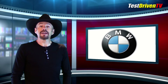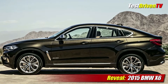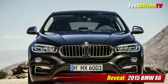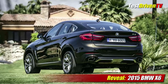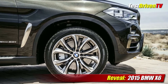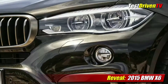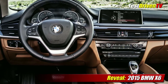This week BMW unveiled their second generation X6 sports activity coupe with all new styling and new for this year, a rear wheel drive model. The entry level X6 is powered by BMW's 300 horsepower twin turbo inline 6 and will come in both rear wheel drive as the S-Drive 35i and all wheel drive as the X-Drive 35i. The more powerful X6 X-Drive 50i gets an updated 445 horsepower twin turbo 4.4 liter V8, only coming in all wheel drive. All models are equipped with BMW's 8-speed Steptronic Sport automatic transmission. Exterior design is all new but evolutionary in typical BMW fashion.